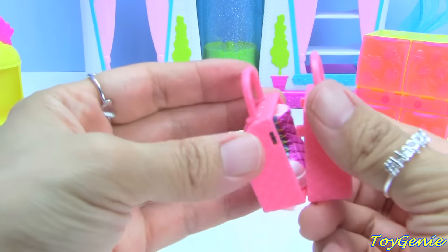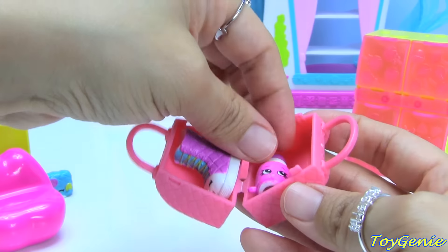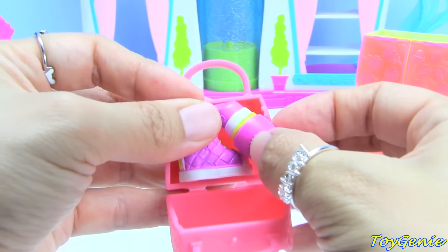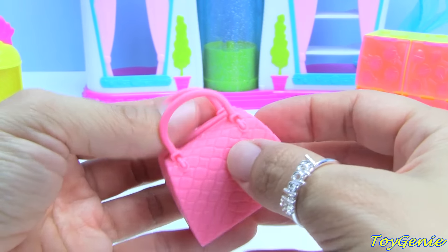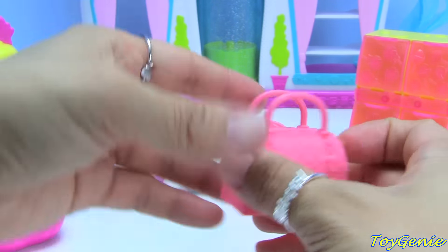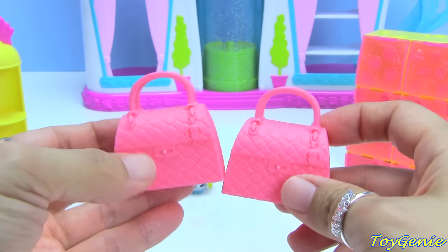You can put one Shopkin in, or you can put two. It comes with two of these baggies — super cool!